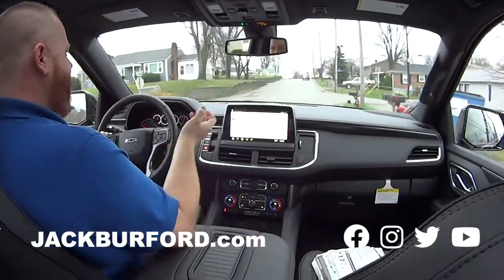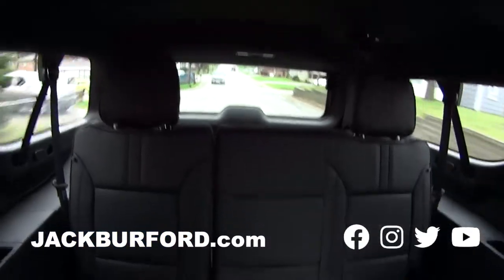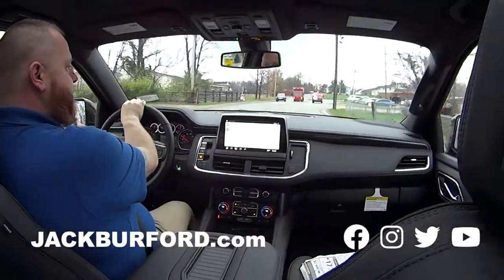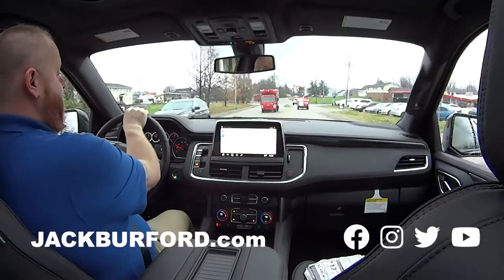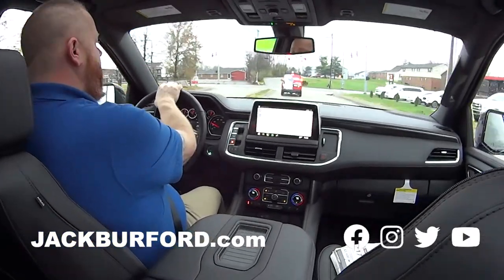It's a Suburban — this was bigger than my first apartment. Look how much room we have back there! It's an RST, so it's like the RST trucks but it's the Suburban version. You get the blacked-out black chrome grille and black wheels. Very nice.